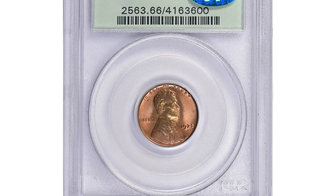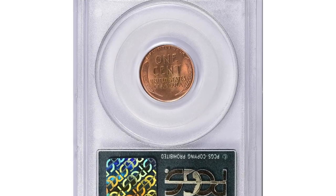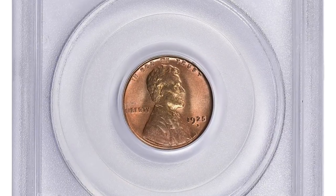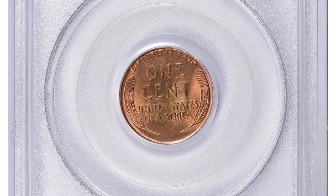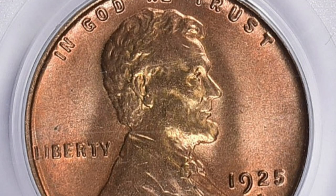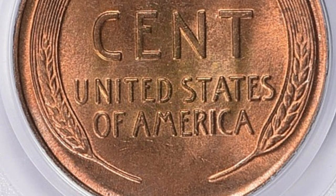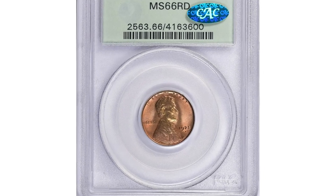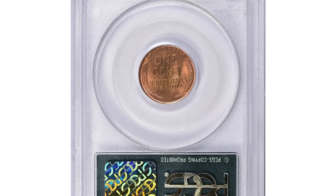And the most valuable coin of this episode — the 1925-D Lincoln cent in MS66 Red condition, CAC approved. This enchanting gem in MS66 Red condition becomes scarcer as coins of this grade are known for their excellent preservation and eye appeal. The combination of being in an uncirculated state, having a high grade, and displaying vibrant red color significantly enhances its desirability and value among collectors. It ended up selling for ninety-two thousand eight hundred and twelve dollars and fifty cents with buyer's fee in January 2023.